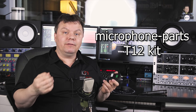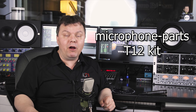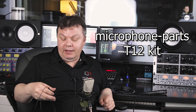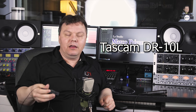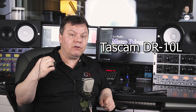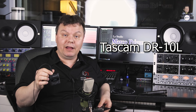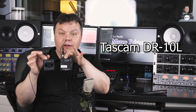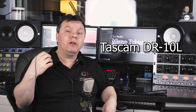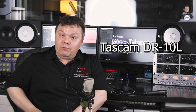One great alternative that has just recently been put on the market is the Tascam DR-10L, which is a recorder with a lavalier microphone and you don't need anything else. It's very tiny compared to the Sennheiser and of course you don't have to buy a separate recorder as well. So this is one alternative.